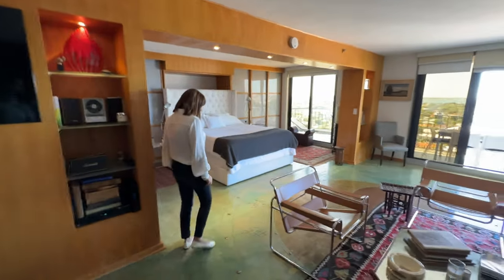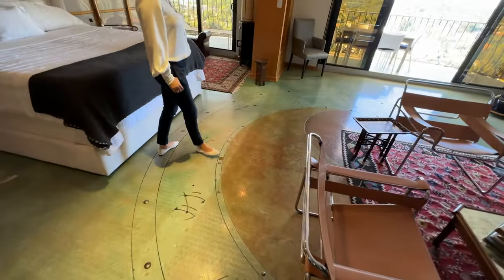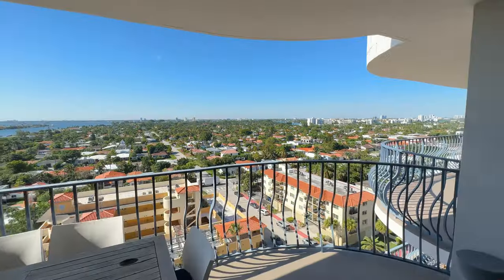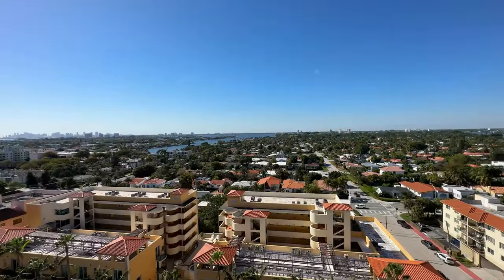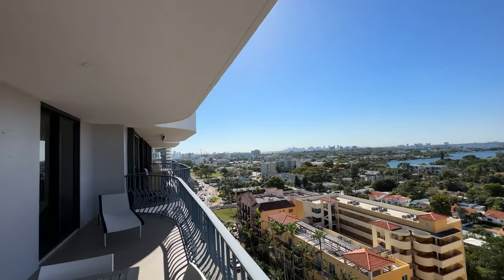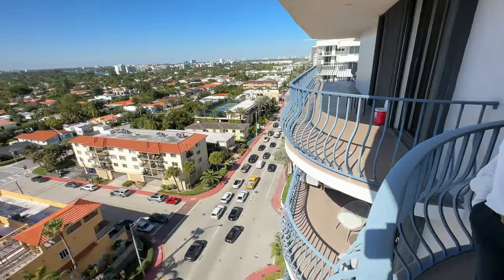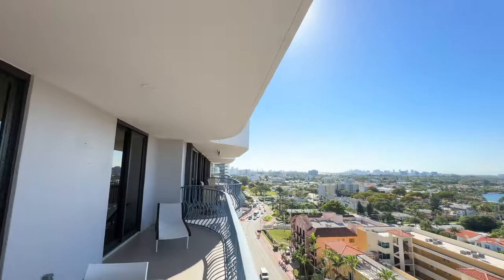The floor — I don't know if you can appreciate it — it's all polished, yin-yang with some applications in metal. The views here are really amazing: Indian Creek, Bal Harbour. To the south you will see Miami Beach, to the north you have Bal Harbour. This is a very, very exclusive and walkable area — walkable to the Bal Harbour shops, many restaurants, and of course the beach.